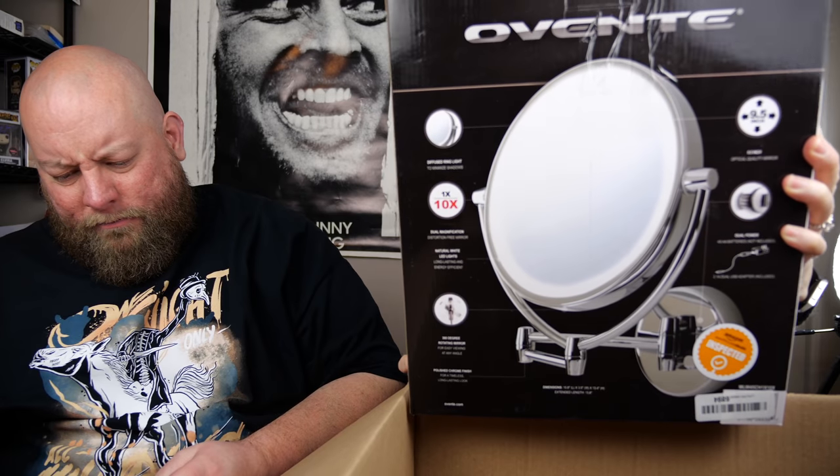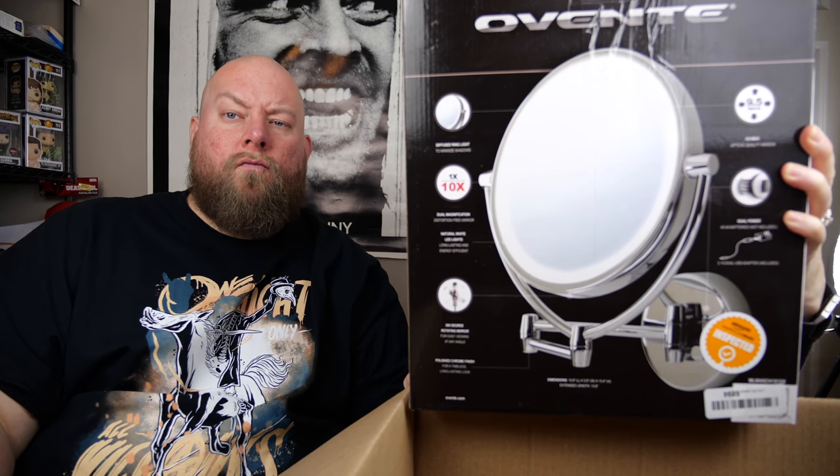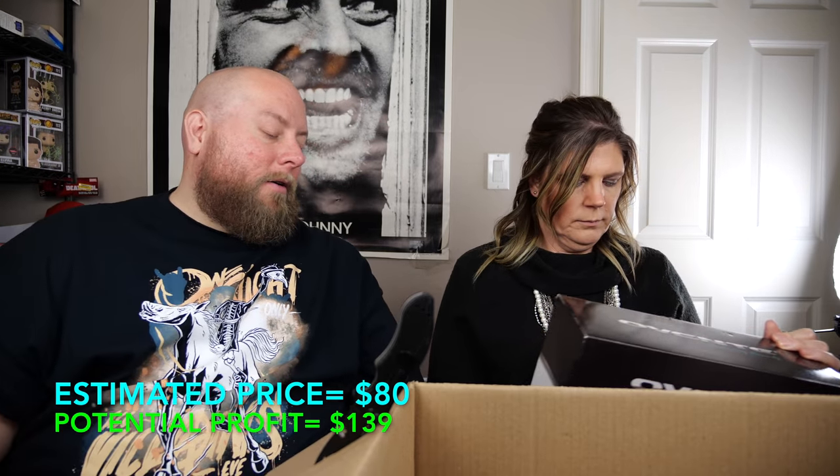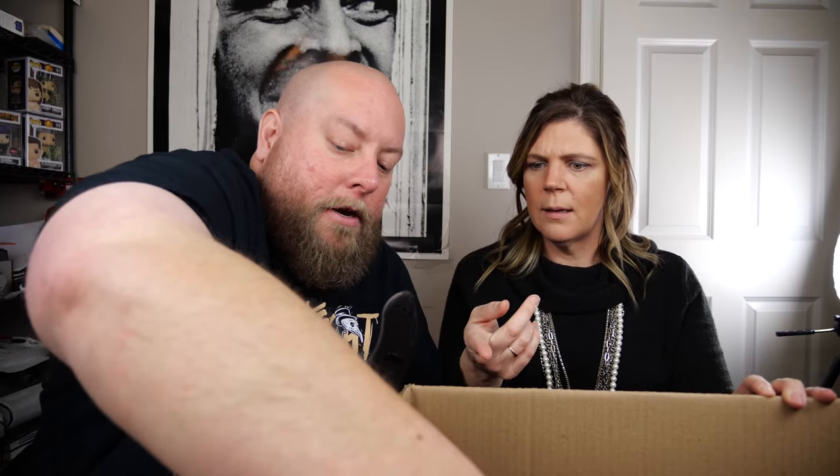Last item of box one: a wall mount mirror with a diffused LED ring light and 10x magnification zoom — great for seeing fine lines or hairs. It's been previously opened and removed from packaging. The brand is Conair/Vanity, probably worth around $30–$40, maybe even $100. Need to verify all components are included.